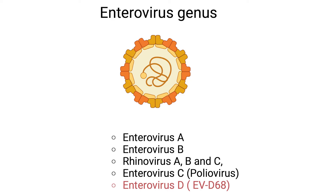The Enterovirus genus includes Enterovirus A, Enterovirus B, Rhinovirus A, B and C, Enterovirus C — or poliovirus — and our focus today, Enterovirus D68.